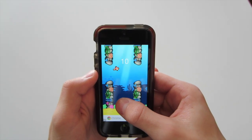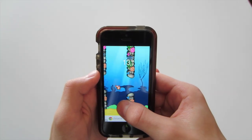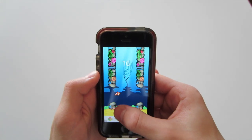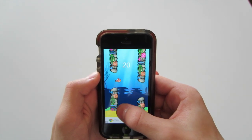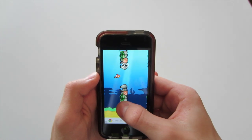The concept is to go in between the top and bottom reeds to get points and progress in the game. Whenever you want to go up, you tap your screen, and whenever you want to go down, you let off and the fish automatically drops down to go between the reeds.